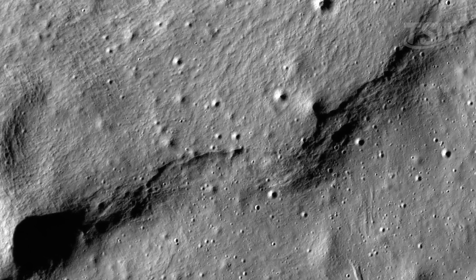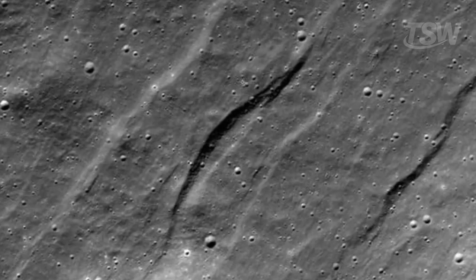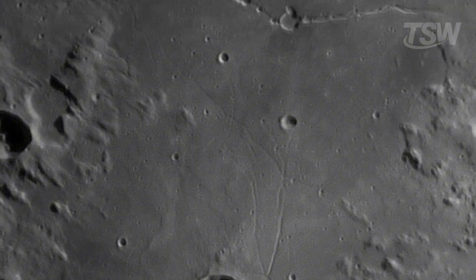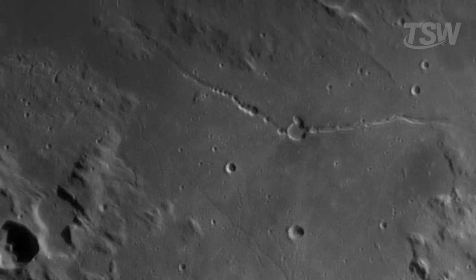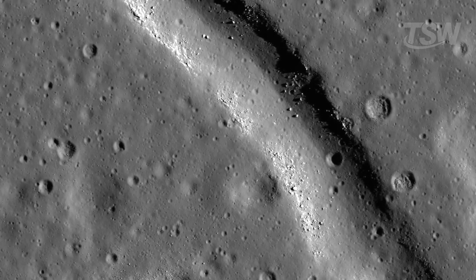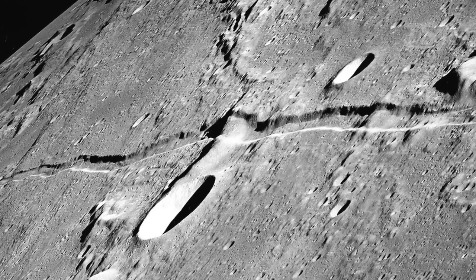It doesn't have an atmosphere to burn up or slow down meteors and asteroids. So nearly everything that hits the Moon impacts it at full force, causing deep and permanent damage. Over billions of years, the Moon has been bombarded by countless asteroids, which not only shaped its appearance with visible craters, but also caused significant internal fractures. And what sets these cracks apart from craters is precisely their depth and lateral spread — while a crater is more superficial, these fissures can reach nearly 19 kilometers deep and spread across hundreds of kilometers on the lunar surface.